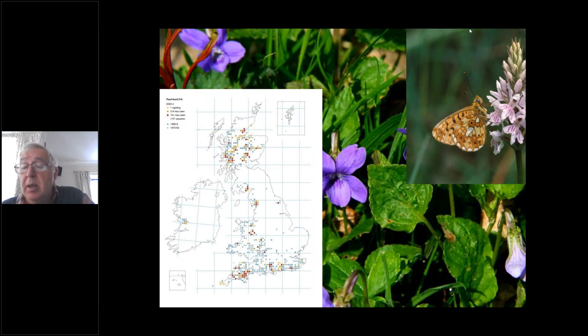The next nearest is the Mabie Forest in Dumfries, then we've got to go up to northern Scotland — really its stronghold. Coming further south there are a few colonies along the English-Welsh borders, one or two still hanging on in southern England in places like Sussex, Surrey, Hampshire, and a significant population in Devon especially around the edges of Dartmoor. Its distribution is a shadow of what it used to be — it used to be a relatively common butterfly found throughout woodlands in the UK, right up to the 1950s and 60s.